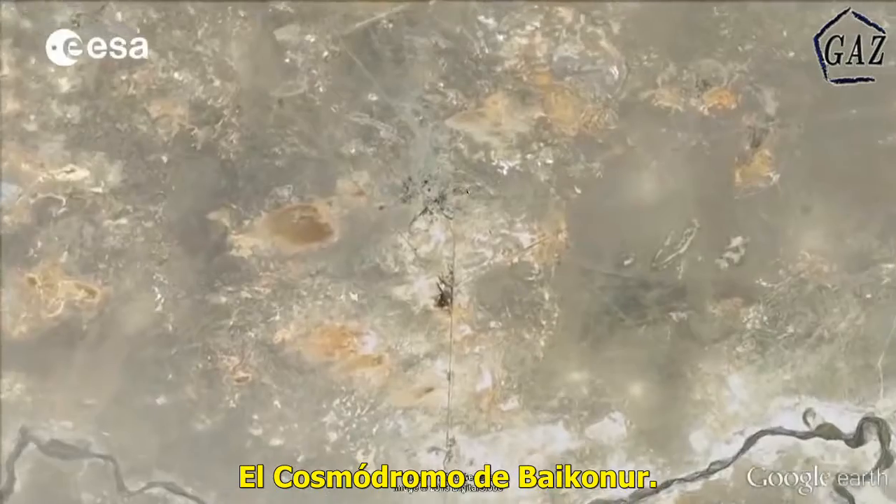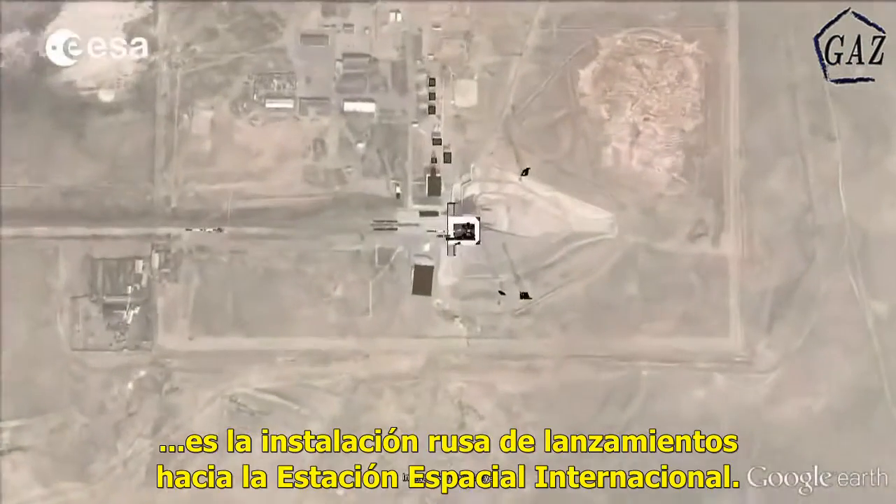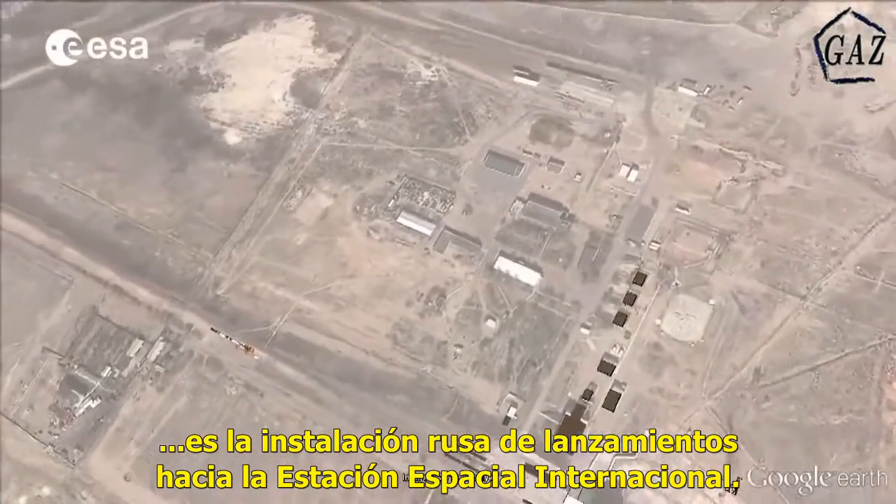The Baikonur Cosmodrome, located in the middle of the deserted steppes of Kazakhstan, is the Russian space launch facility used to start the journey towards the International Space Station.